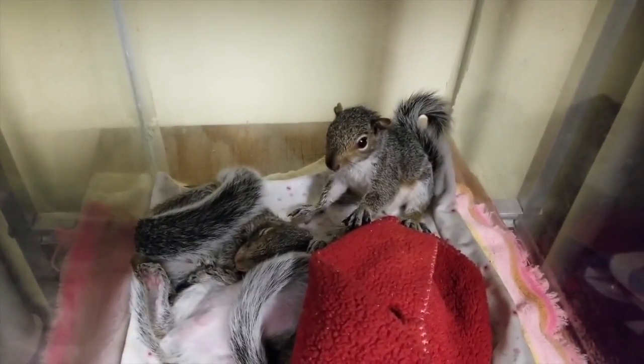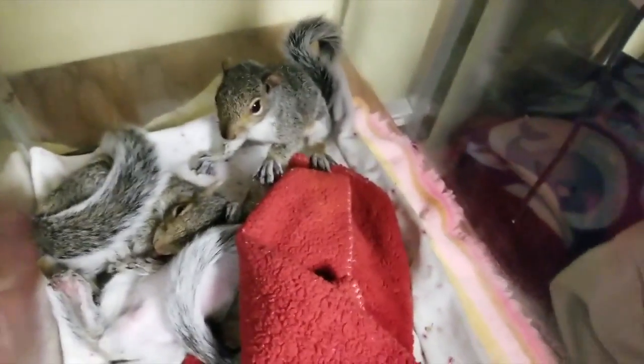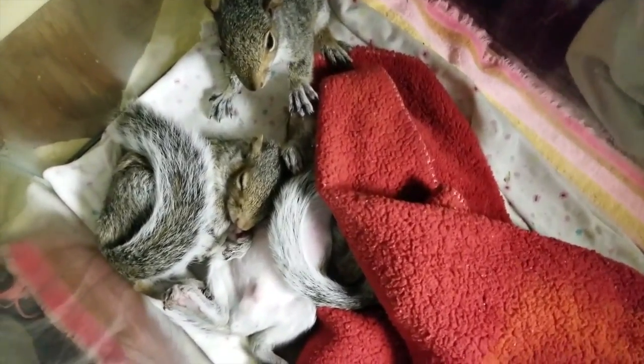Last year we rescued 450 squirrels. We usually find a baby squirrel after severe thunderstorms or when trees are cut down in the spring and fall.